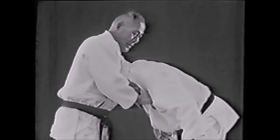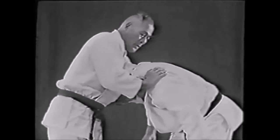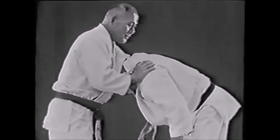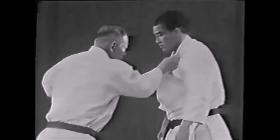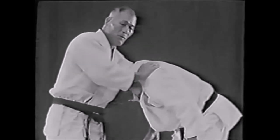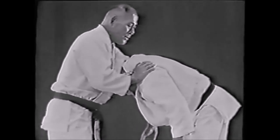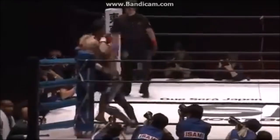Here you see the legendary Masahiko Kimura demonstrating standing hadaka jime, or a naked choke. He grips his arms as if doing an udegarami, but puts his palm on the trap of his opponent and then grips his own wrist. From there, with the bone of the forearm, he proceeds to put pressure on the neck, choking his opponent. Obviously this cannot be done in today's judo, but it is part of judo's very rich technical heritage.